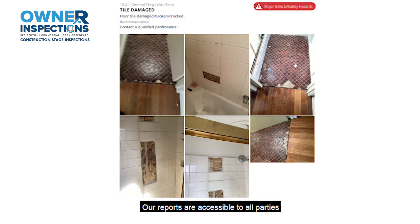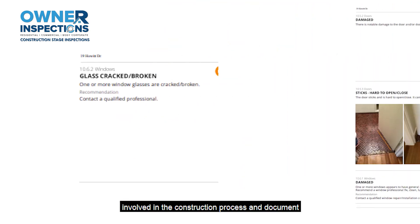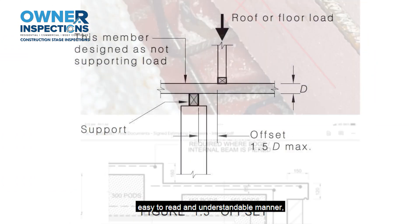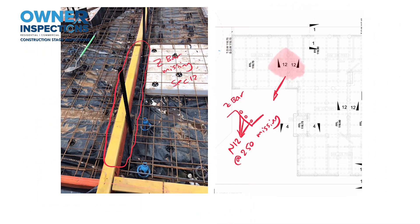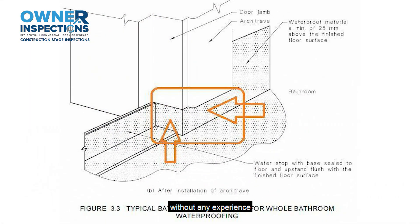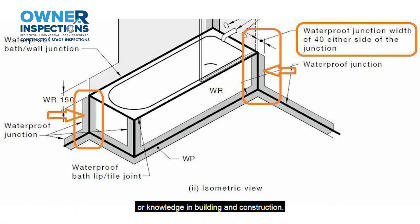Our reports are accessible to all parties involved in the construction process and document all defects in a comprehensive, easy to read and understandable manner, not only for technical professionals, but also for homeowners and other people without any experience or knowledge in building and construction.